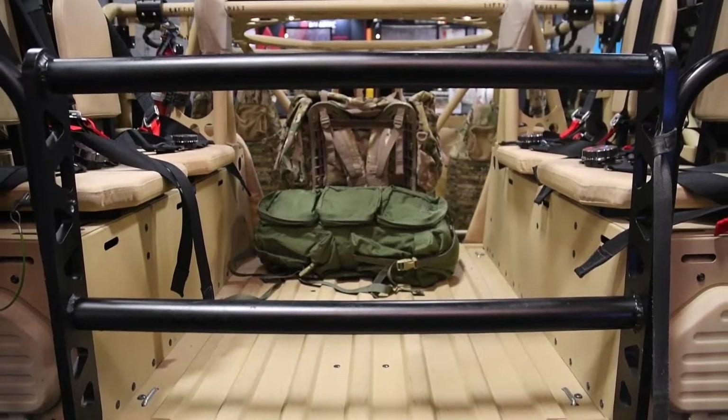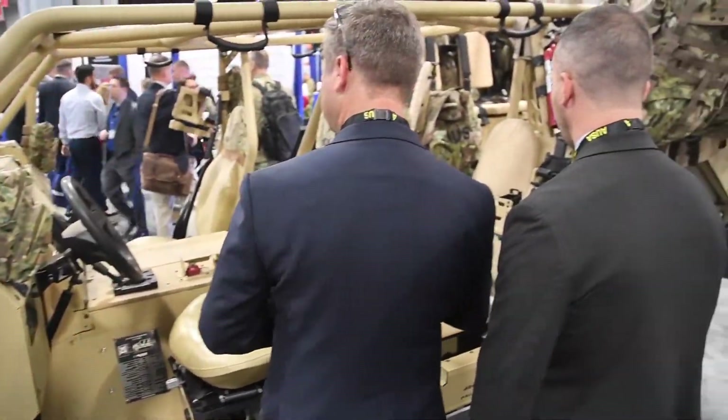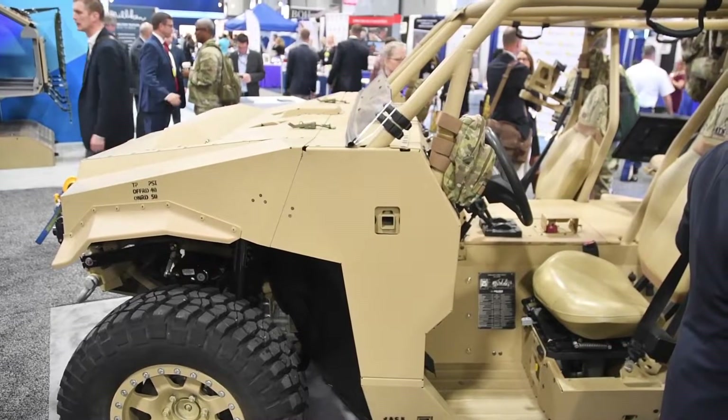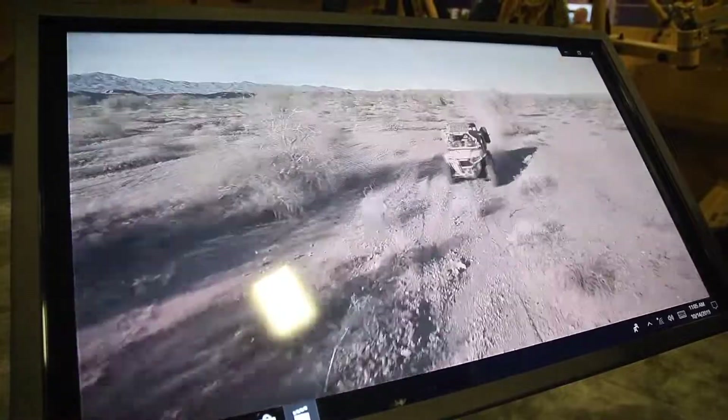Our variant of the ISV is the only one that was designed from the ground all the way up to meet the mission requirements for the ISV program. It's been demonstrated and used by soldiers already today in the Army and by the forces in SOCOM, and it's already been used by other countries around the world.